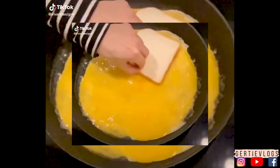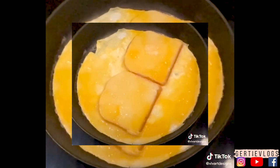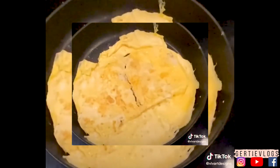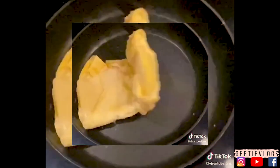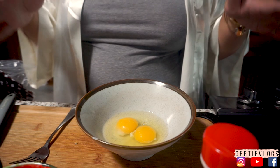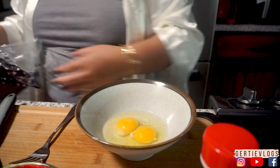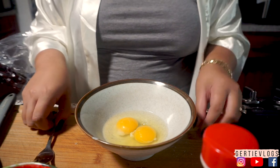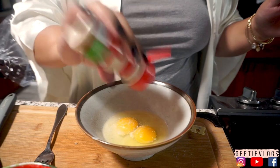Now on to our fourth TikTok hack — the egg sandwich hack. I'm a little on the fence with this one. Okay, we're back in the kitchen. What you're going to need is two eggs. I'm going to put some garlic salt on my eggs and then beat them.